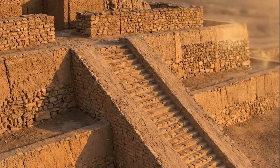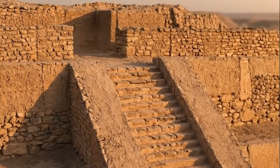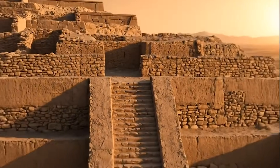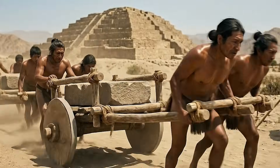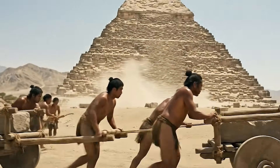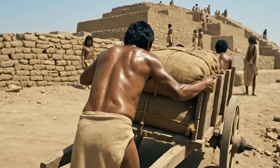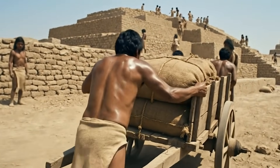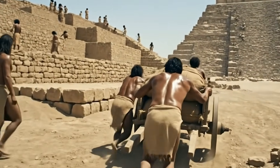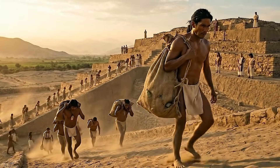The pyramid of Caral remains a clear example of how a prehistoric society achieved monumental construction through cooperation and long-term planning. Built without writing or metal tools, it shows that organized labor and shared ritual purpose were enough to shape a lasting ceremonial center. Today, its presence in the Supe Valley highlights an independent path of architectural innovation in the Andes, demonstrating that the earliest American civilizations developed their own solutions to the challenges of their environment.